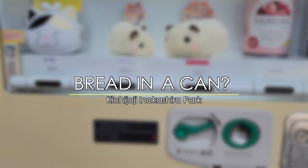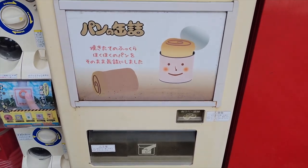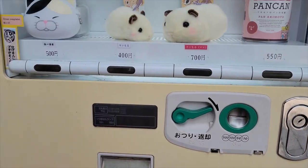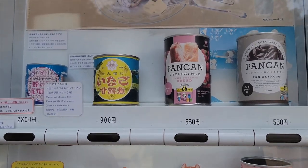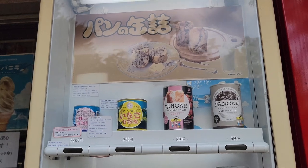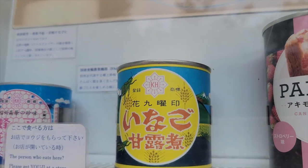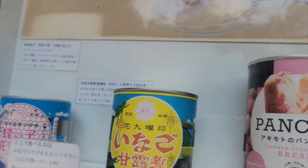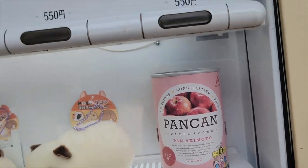Number two: bread in a can. Right around the corner is the next vendo on our list. This may be the first time you've seen bugs in a vending machine, but it's definitely not going to be the last one on this top 10 list. While this vending machine has some pretty odd things such as bee larvae — which is over $20 per can — or some grasshoppers, we're not here for the bugs, but something a little more peculiar: bread in a can.